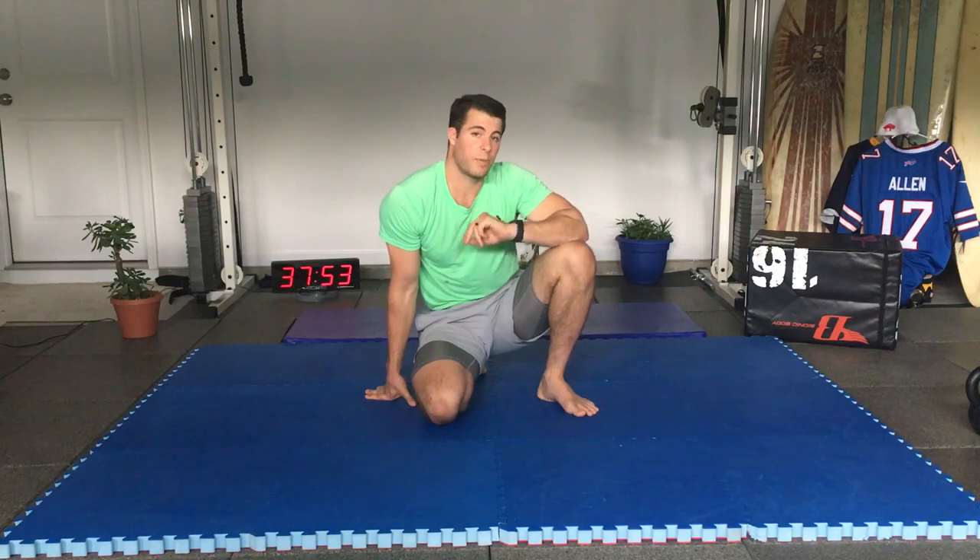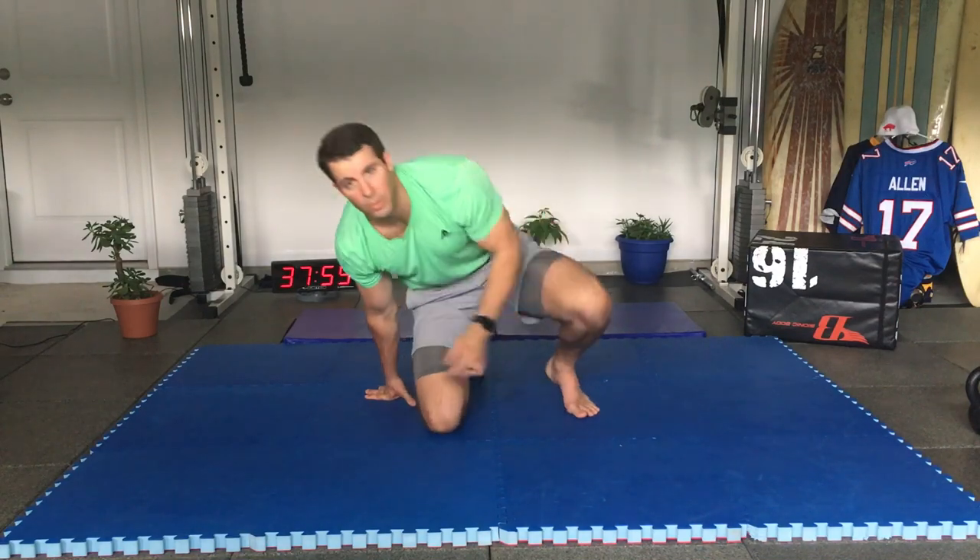We've now hit neck, glenohumeral, scapula, T-spine, lower spine, full spine, knees, hips, kneecaps, external and internal rotation of the hips, and dorsiflexion. One quick addition: plantar flexion. In seated kneeling you're in plantar flexion — hold passively for two minutes. For more stretch lean back; for less, lean forward. Inhale four, exhale eight.